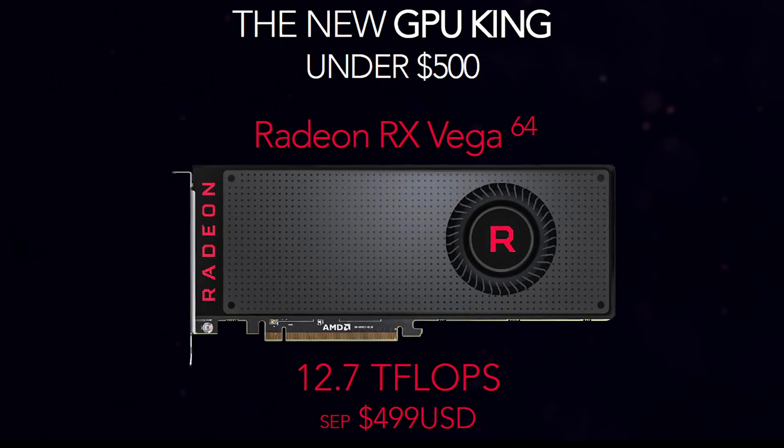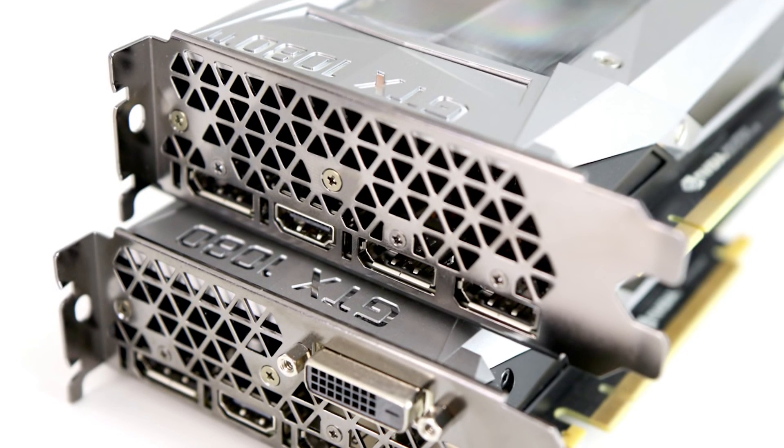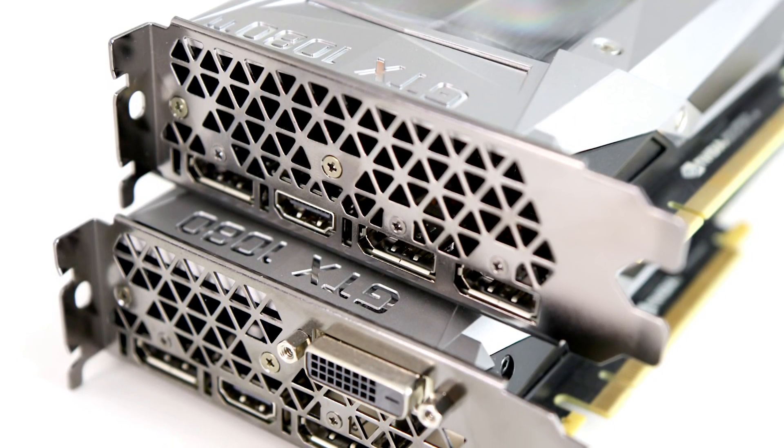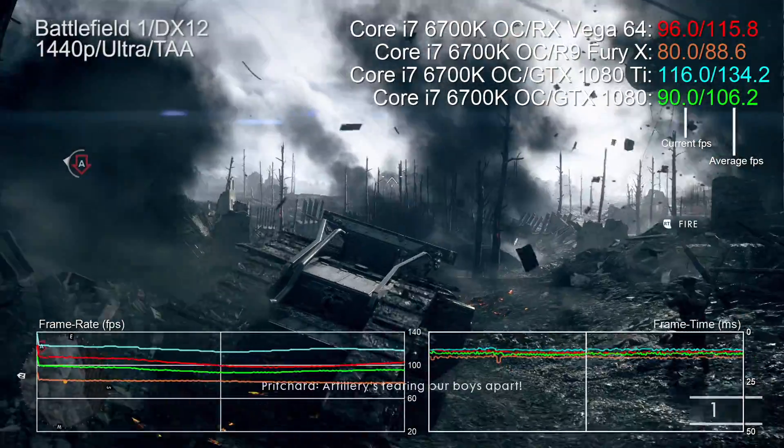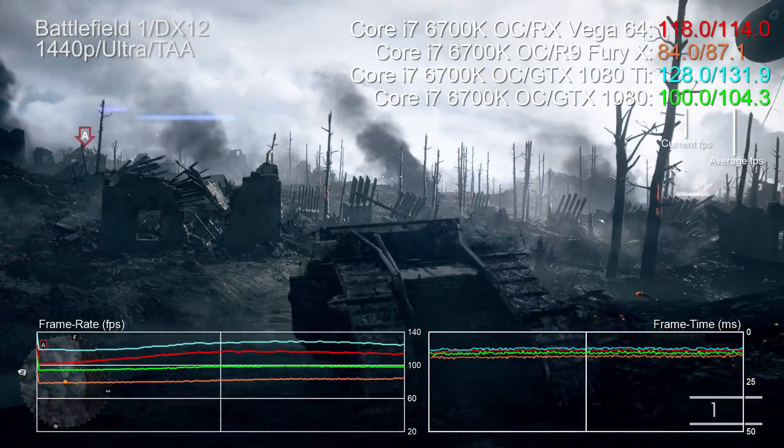I'm not going to dwell too much on what many are calling the bait and switch on pricing, only to say that right now Vega 64 kind of sits between the 1080 and 1080 Ti recommended selling prices. So from my perspective it's got to have the performance to match, and there is some evidence to suggest that maybe it does. I'm going to kick off with Battlefield 1.